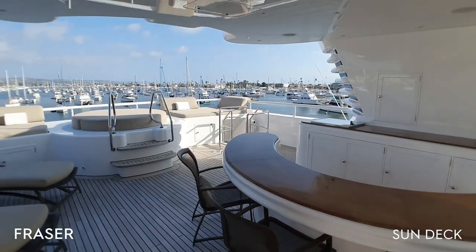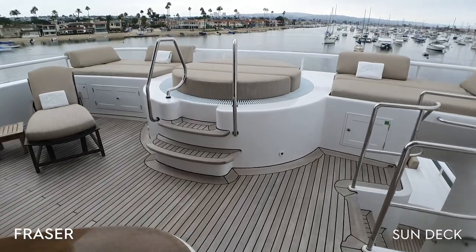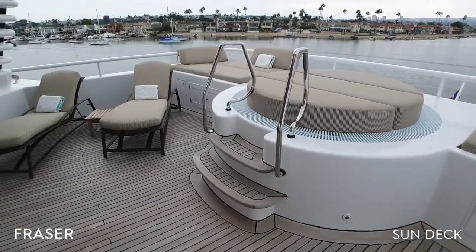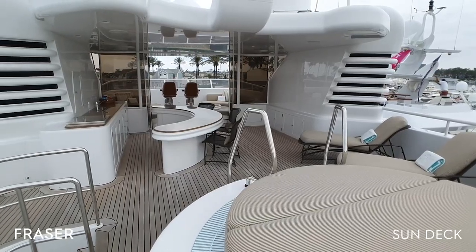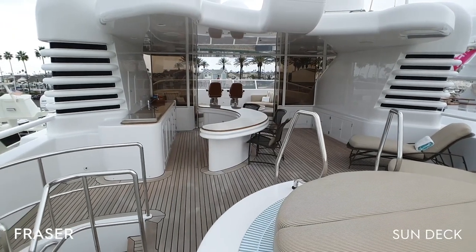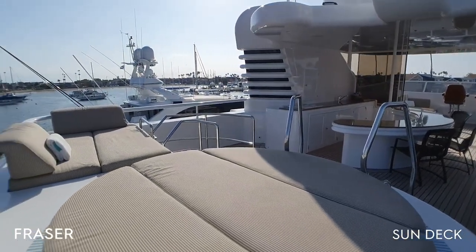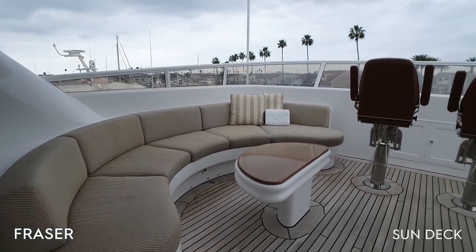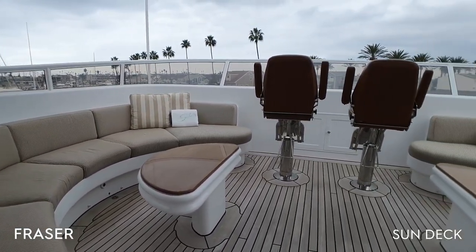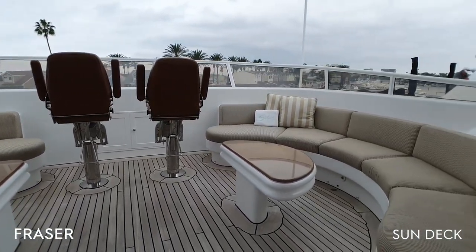Here on the sundeck we have plenty of comfortable seating, a jacuzzi, and a wraparound wet bar area with fridge, ice maker, barbecue grill and sink. There is plenty of shaded and unshaded area, and forward again we have another area with comfortable seating.